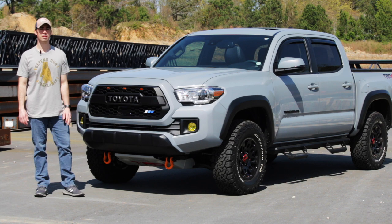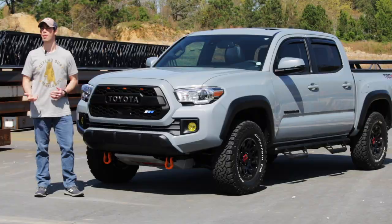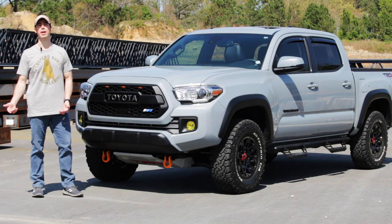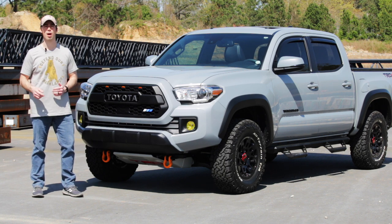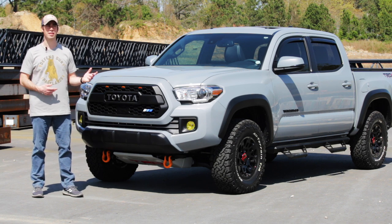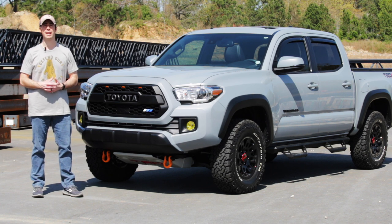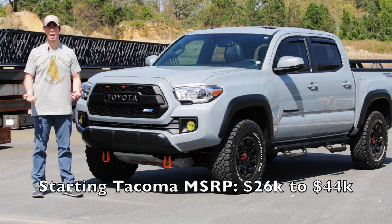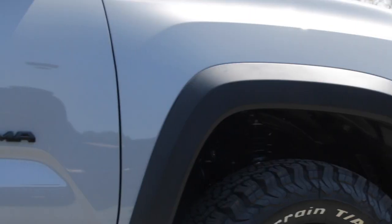Before we look at the exterior, I wanted to talk about the price of pickups. One thing to consider when purchasing any vehicle is of course the price, and truck prices today have gone through the roof. With a full-size pickup you can easily be hitting $50,000, $60,000, $70,000, even $80,000. If you're looking for something more affordable, sensible, reliable, and safe, the Tacoma is a great mid-sized truck.